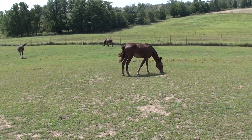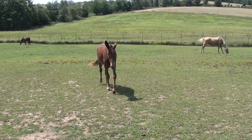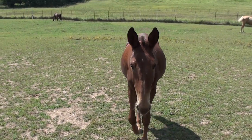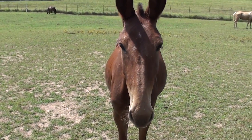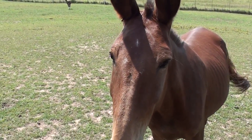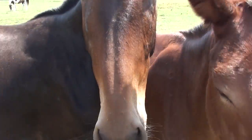This is Rusty. Rusty is a Foxtrotter and he was born April the 27th of '17. So I've got three nice two-year-olds to train next year.